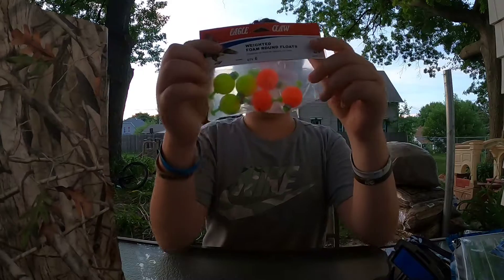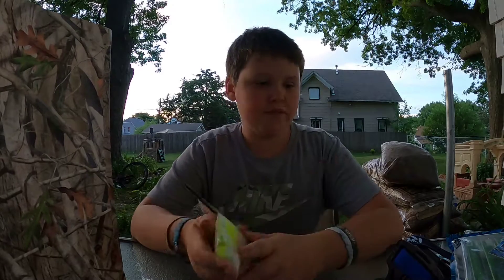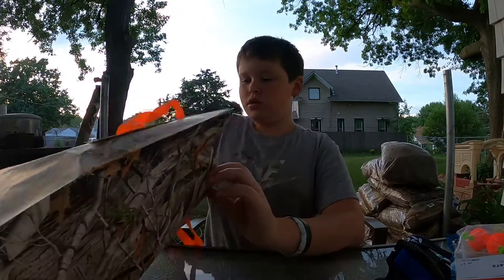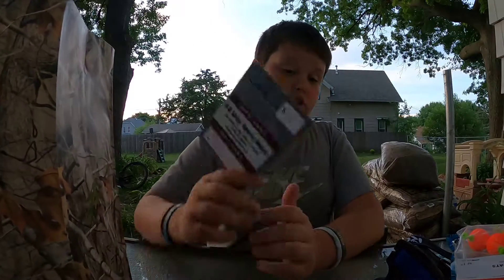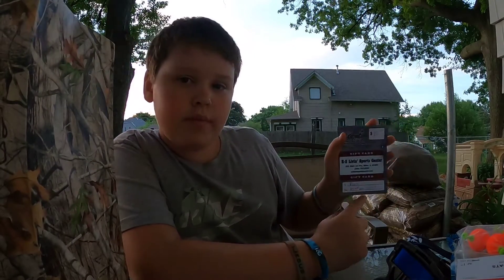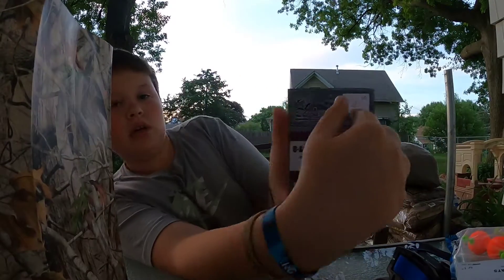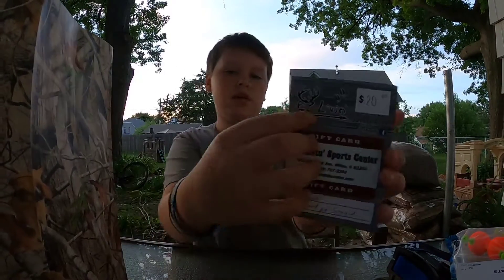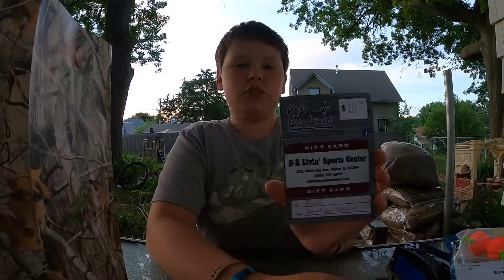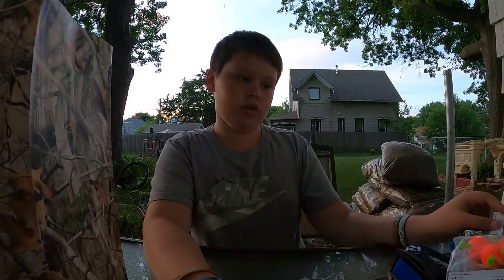I got these from my grandma — weighted bobbers with weights on the bottom so they sit upright. They add weight when there's not enough for your line. The last thing is from my grandpa Steve — a $20 gift card to Easy Living. That's a bait shop I go to a lot. That's actually where I got my bank pole from.